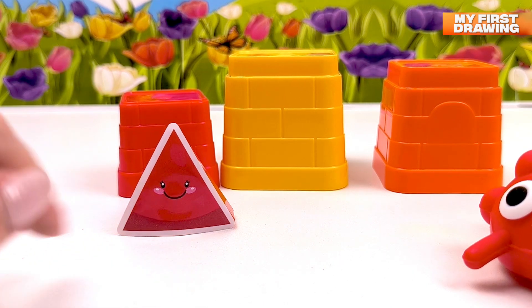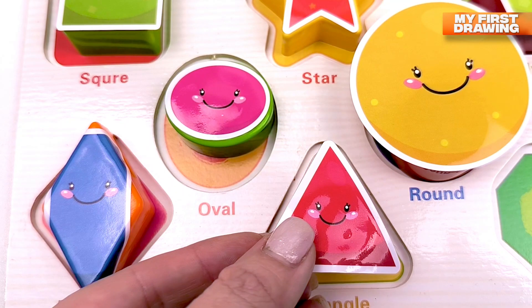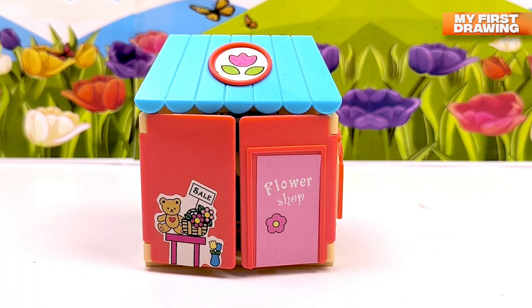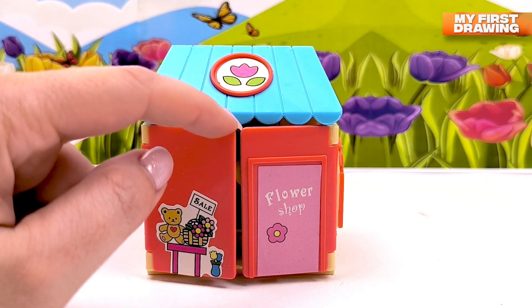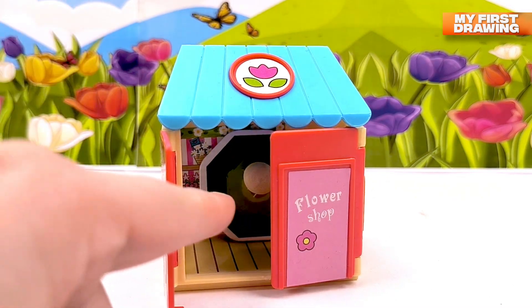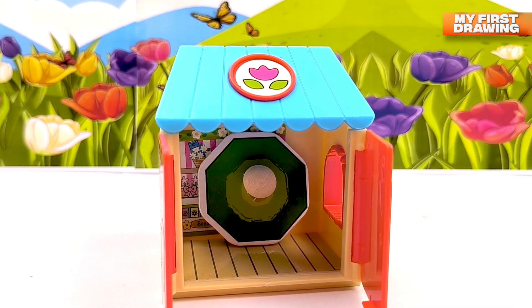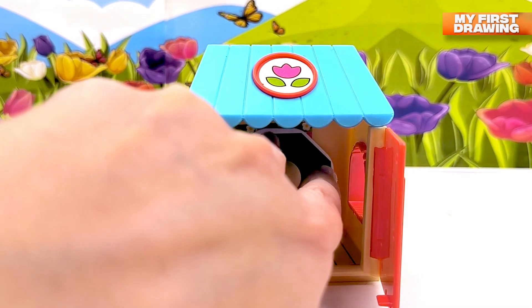Hello, Mr. Triangle! What a nice little house — hmm, who lives in this house? Let's have a look. Oh, I see something — do you see it? We found one more shape! What shape is this? Let's look closer.